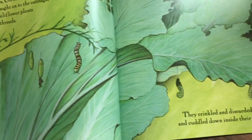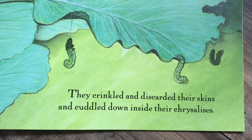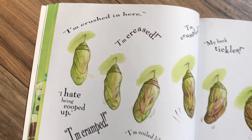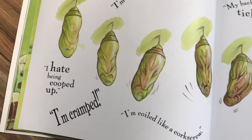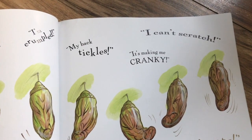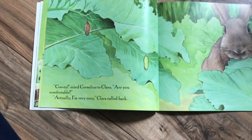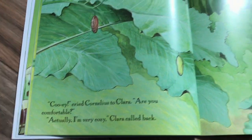They crinkled and discarded their skins and cuddled down inside their chrysalises. 'I hate being cooped up. I'm cramped. I'm coiled like a corkscrew. I'm crushed in here. I'm crumpled. My back tickles — it's making me cranky. I can't scratch. I can't cope,' complained Ketisha. 'Cooey,' cried Cornelius to Clara. 'Are you comfortable?' 'Actually, I'm very cozy,' Clara called back.